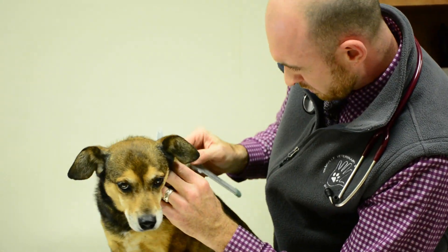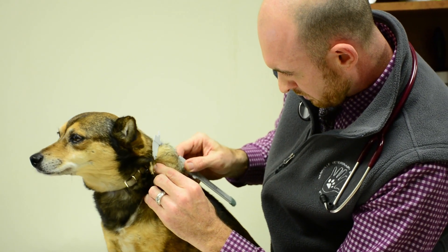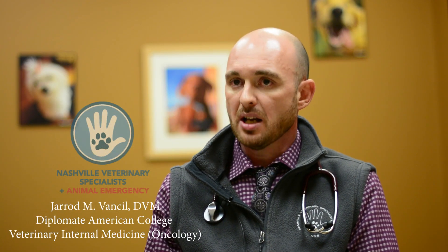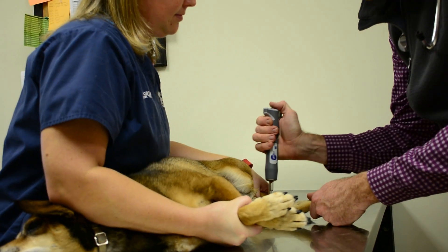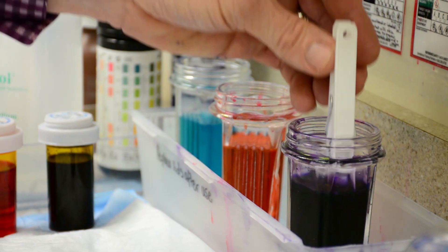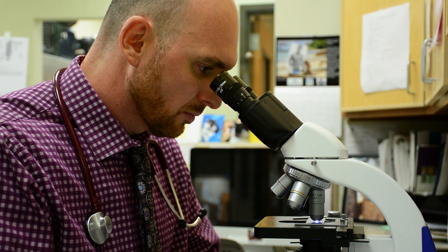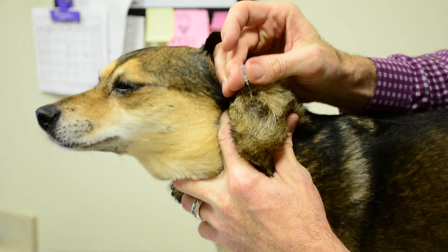One of the big questions I always get as an oncologist is: why do dogs and cats develop cancer, and is it a common thing? It's always surprising when I answer that question, because most folks don't realize how common cancer is in our pets. The statistics are very striking — about 48 to 50 percent of dogs will develop some type of malignant cancer by the time they're 10 years of age.